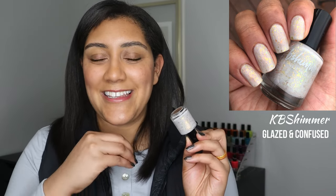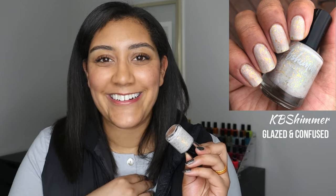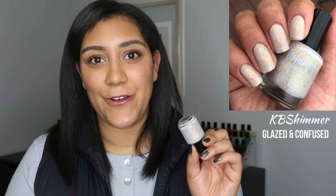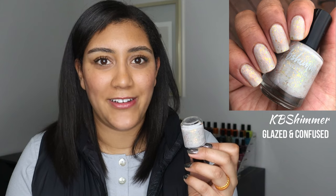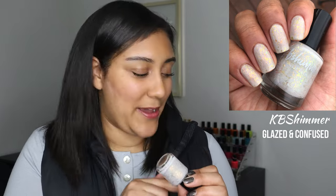I actually wore this polish for a specific event and it's cemented in my memory — this is the polish I chose for my maternity photo shoot two years ago. I picked it because it's neutral, agreeable, and looks great with every color. It's a beautiful polish and this one is still available. I'll leave any of these polishes that are still available linked down in the description box so you can shop them.